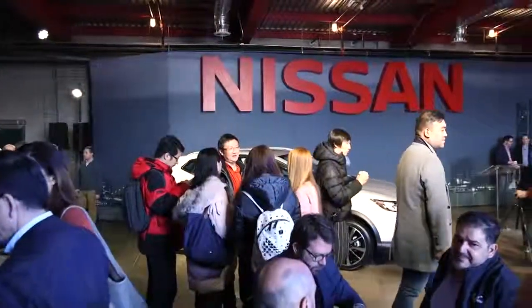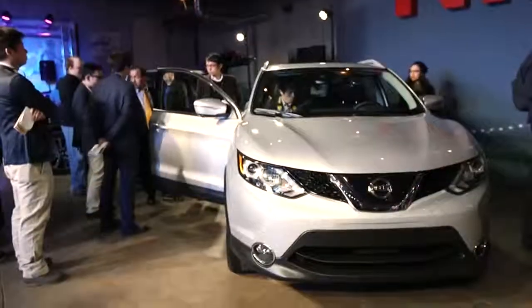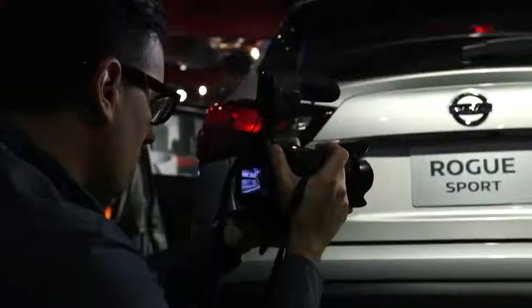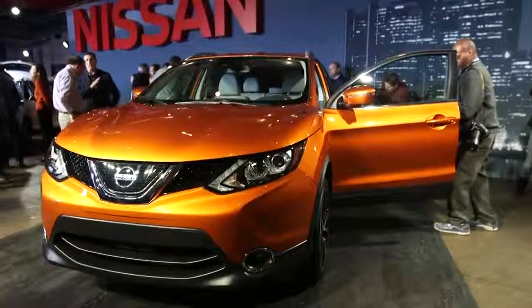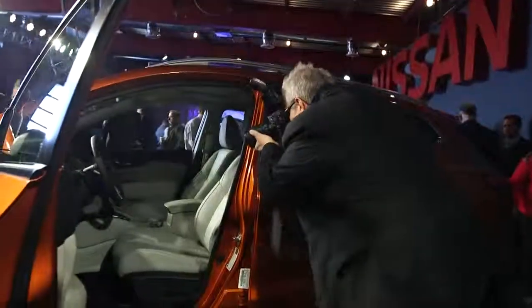We're here this morning in Detroit's Eastern Market for the unveil of the all-new 2017 Nissan Rogue Sport. The Rogue Sport is really an extension of the Nissan Rogue lineup. We have customers that come to shop the Nissan Rogue and they want something smaller, something sportier, and they don't need all the cargo space that we have in the Rogue today.